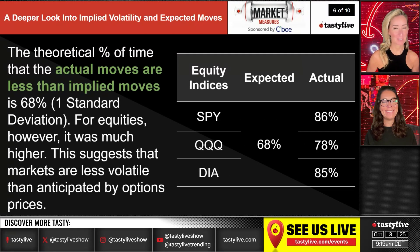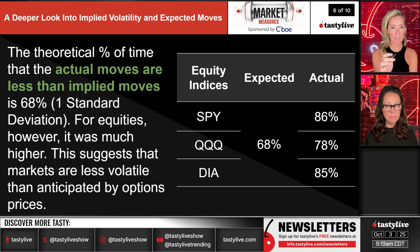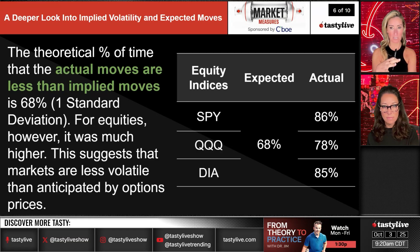The theoretical percent of time that actual moves are less than implied moves is 68% — meaning implied volatility tends to overestimate realized moves more often than it underestimates them. For equity indices this overstatement was even higher, suggesting that markets are less volatile than anticipated by options prices — which is part of the structural edge for premium sellers.